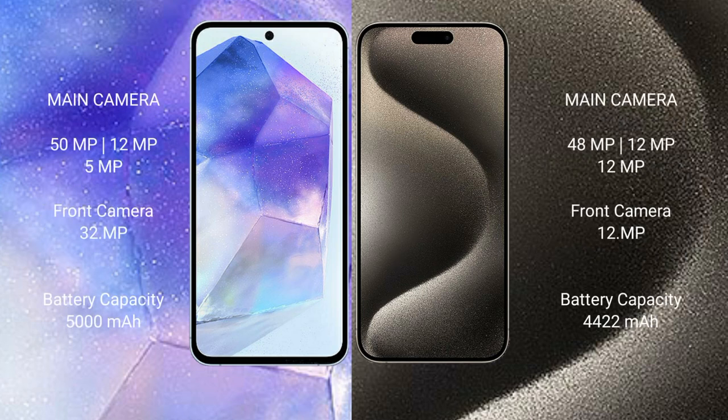Samsung Galaxy A55 features a rear-side triple camera setup: 50-megapixel, 12-megapixel, 5-megapixel, and 32-megapixel front camera.